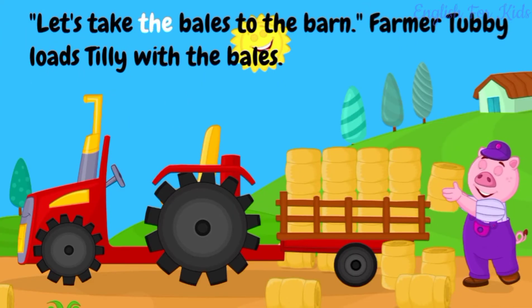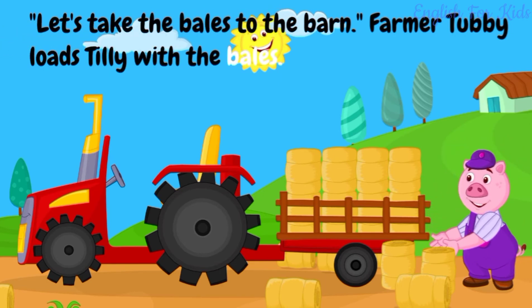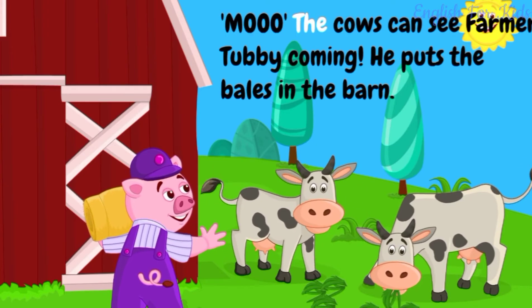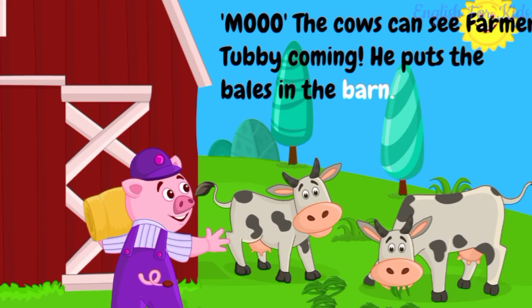Let's take the bales to the barn. Farmer Tubby loads Tilly with the bales. The cows can see farmer Tubby coming. He puts the bales in the barn.